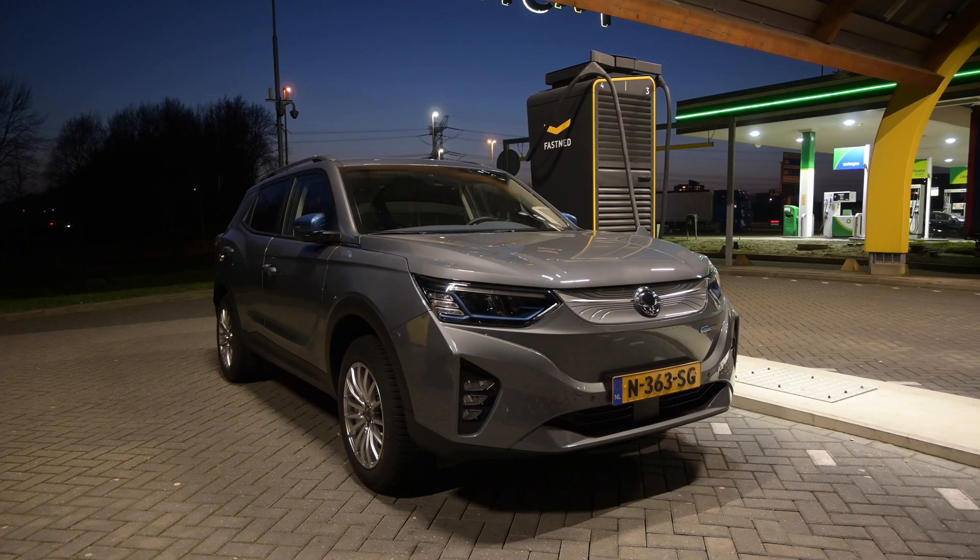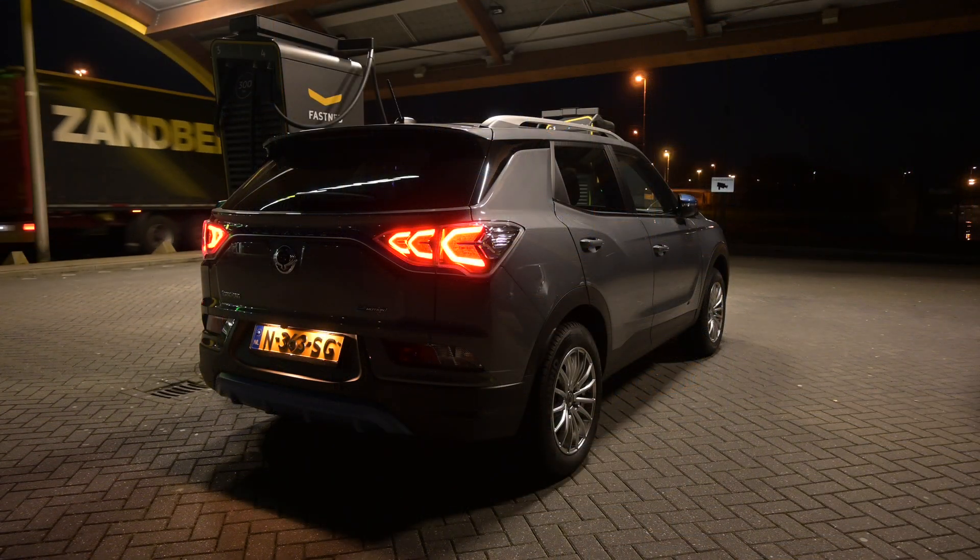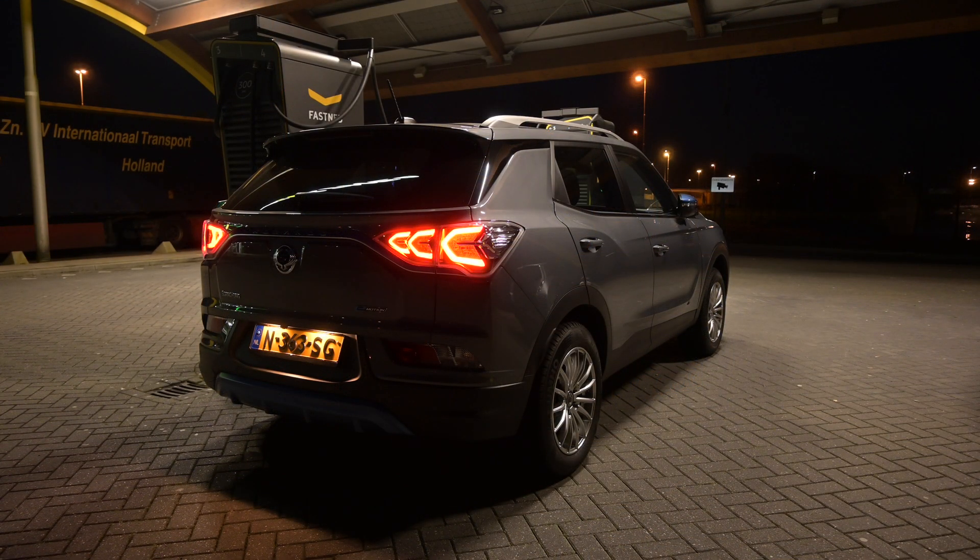Hello there, welcome to Recharging and welcome to a range test of the SsangYong Korando e-Motion. A range test — I will do one test at 90 kilometers per hour to simulate mixed driving conditions and one test at 130 kilometers per hour. The car is being charged to 100% at the moment. The WLTP range of this car is 339 kilometers.